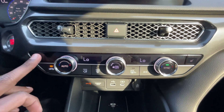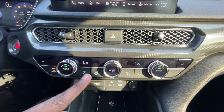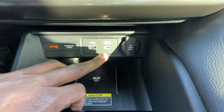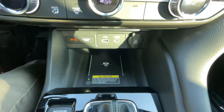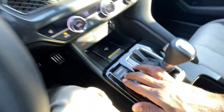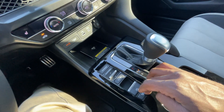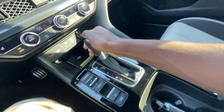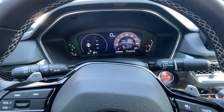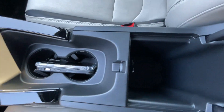We get dual-zone automatic climate controls along with three-stage heated front seats. You can adjust fan speed, turn the system on or off, engage auto mode, sync and unsync the zones. There's a USB-A port, USB-C port, 12-volt outlet, and a wireless charging pad. We have dynamic drive modes — you can toggle between Sport, Normal, Comfort, and Individual. There's an auto stop-start toggle, electronic parking brake — pull up to engage, press down to disengage — and automatic brake hold. For the shifter, pull the lever through Reverse, Neutral, Drive, then Sport mode, and you can manually shift using the paddle shifters behind the steering wheel for simulated shifts with the CVT.